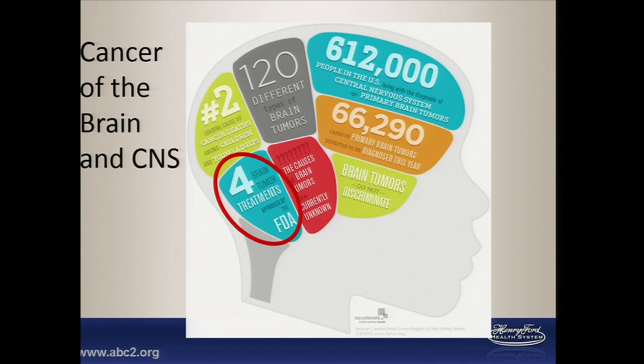Glioma makes up about 80 percent of all malignant tumors, and there are only four FDA-approved treatments. Treatment effects vary, as we've seen with all of our cancers, and survival will actually range between less than two years for some cases to over 15.